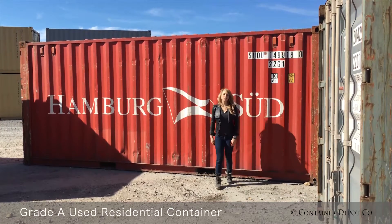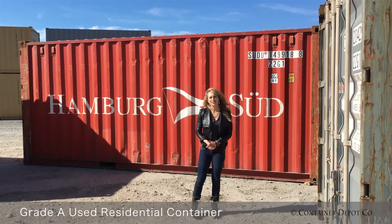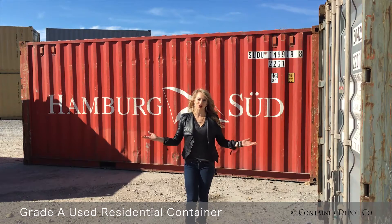Next we have a 20 foot used residential grade A shipping container. This container comes in 8 feet high, 8 feet wide, and 20 feet long. They also come in 40 foot. What determines whether a container is used residential grade A is primarily the year and then the condition.